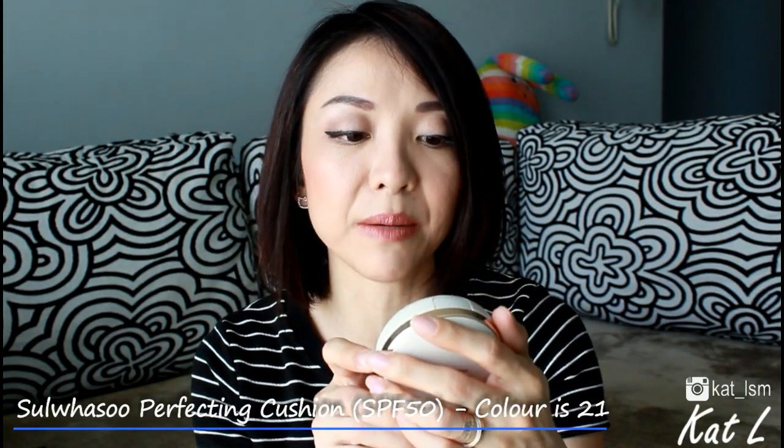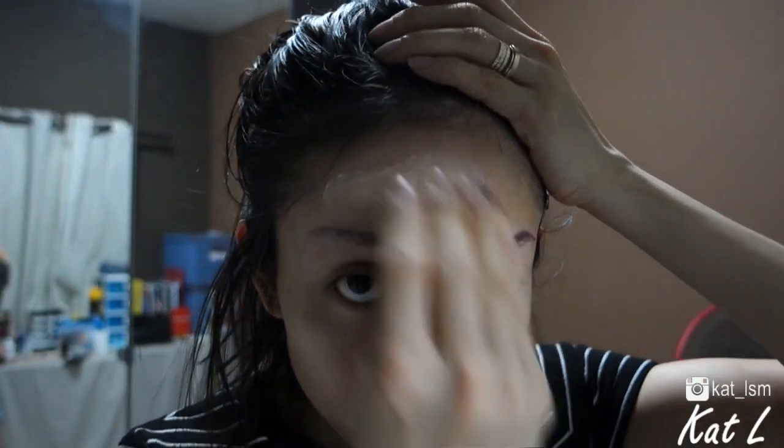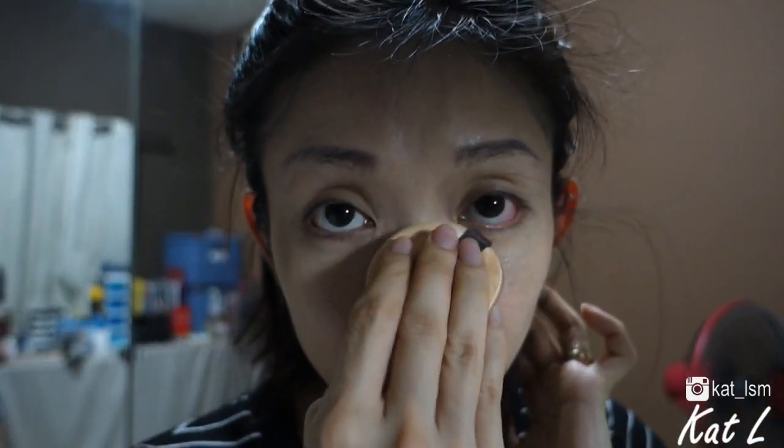I'm going to start with makeup first and I've got some of the products on my face already. This foundation is my current favourite — it's from Suwalsu, the Perfecting Cushion, and my colour is in 21 medium. It has SPF 50. I was using it my entire holiday in Taiwan and almost every Monday morning when I'm in a rush, because it's so simple with just the puff. This puff does get a little gross after a while, but the colour is really nice and that's what I'm wearing today.